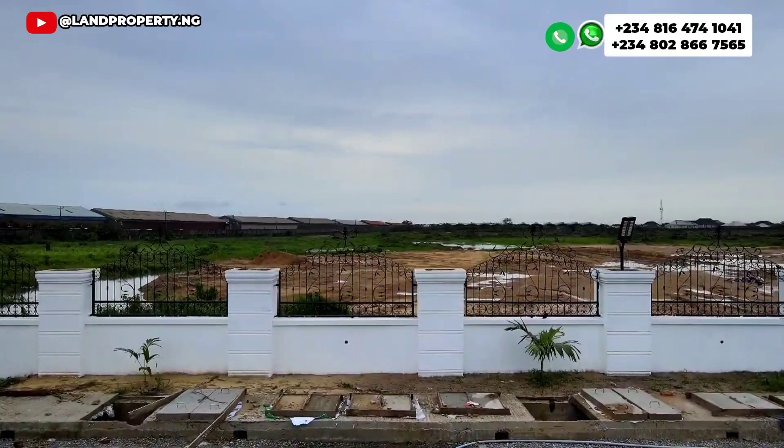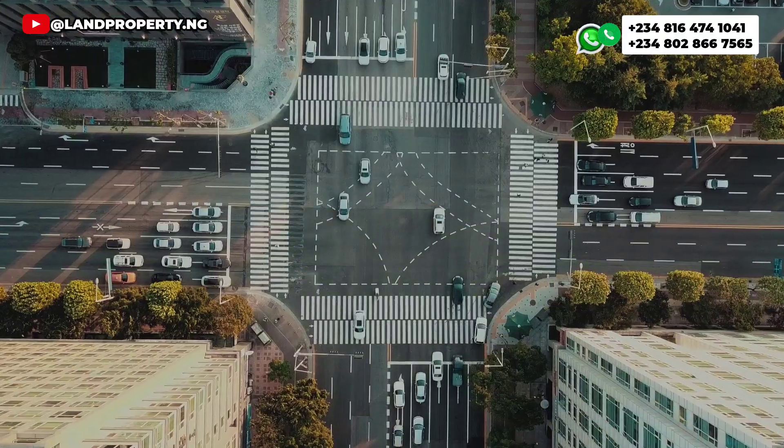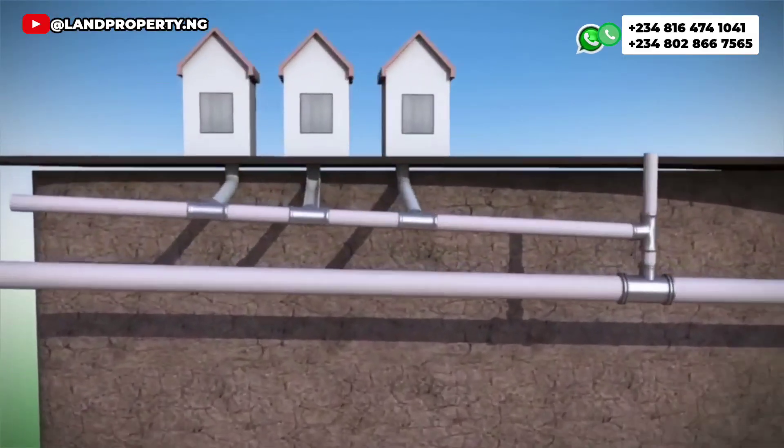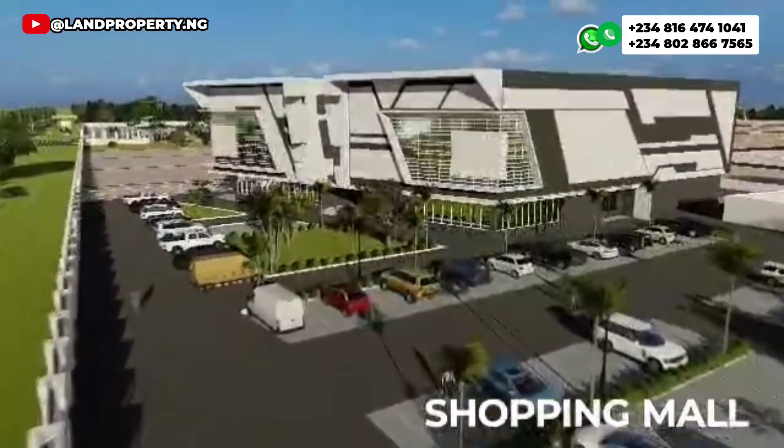Currently, we have done the perimeter fence here. Within the estate, we're going to have a more durable and accessible road. We're going to have a good drainage system within the estate. We're going to have an estate gate, electricity, and shopping mall.